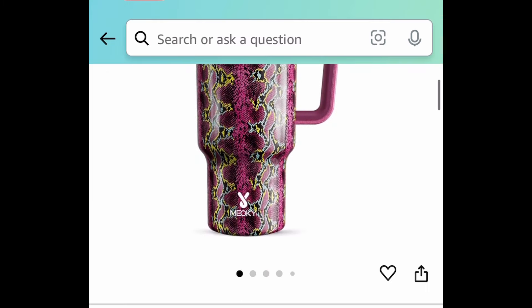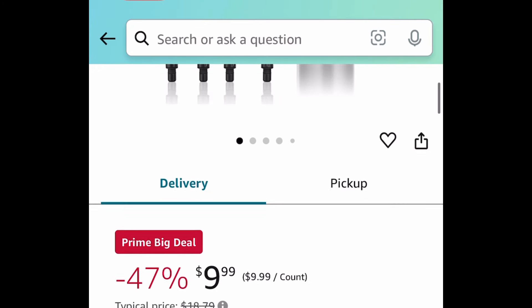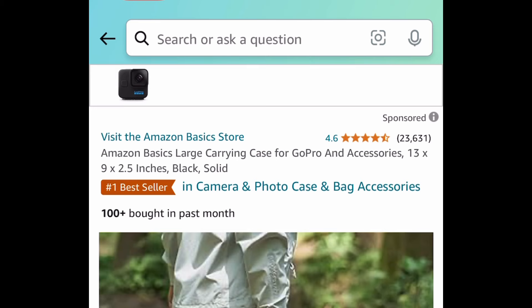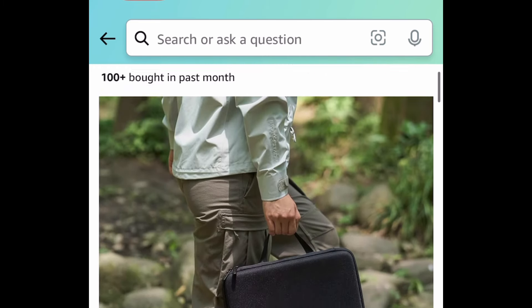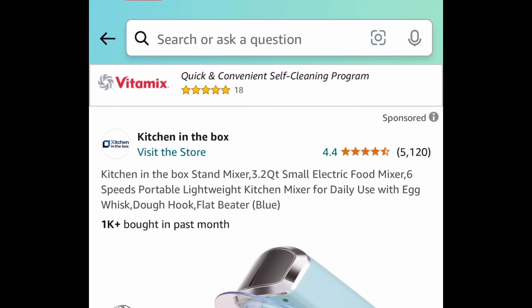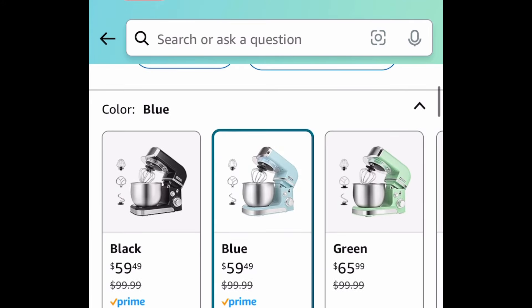Next deal here we have this mini massage gun — this is how it looks right here — and this is $9.99. Next deal, we have this large carrying case for your GoPro and accessories. This has amazing reviews — regular price is like $15 but it's currently priced at four dollars and 51 cents.